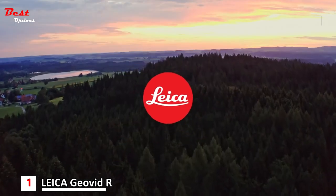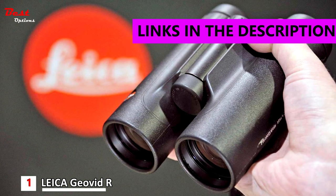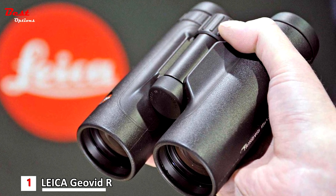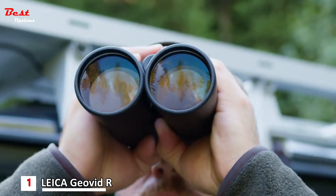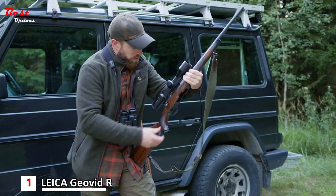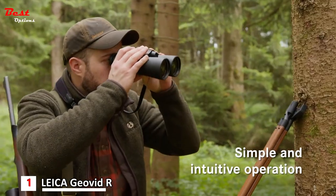And finally, the first product is the Leica Geovidar Compact Lightweight Rangefinder Binocular, priced at around $1,400. Experience the world through crystal-clear optics unmatched by any other rangefinder binocular in its category. The Leica Geovidar boasts the best optics in its class, ensuring unparalleled clarity and sharpness in every view. The laser rangefinder has been enhanced to provide faster and more accurate measurements, with a measuring time of just 0.3 seconds, allowing you to quickly lock onto your target and obtain precise distance readings.